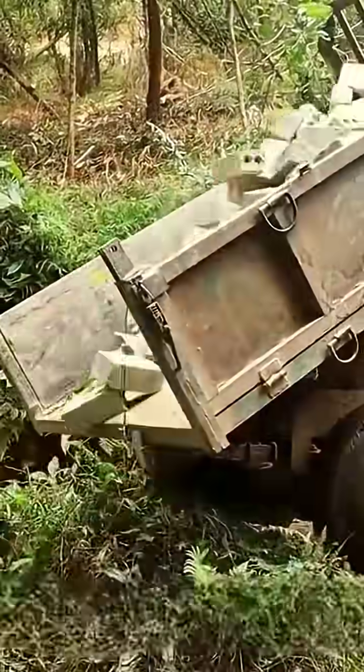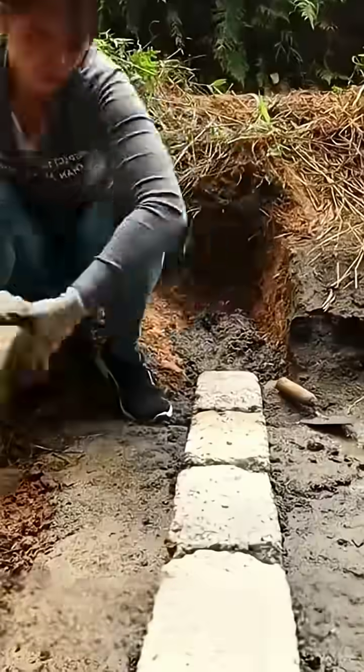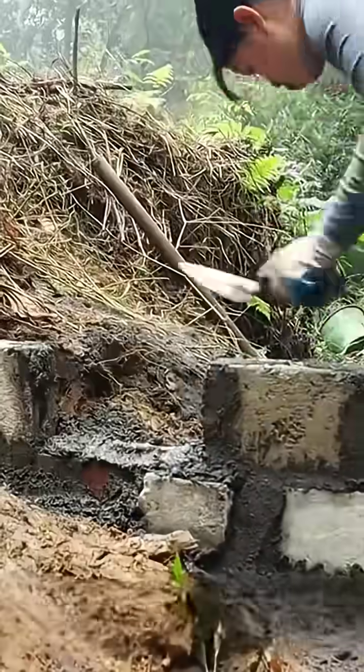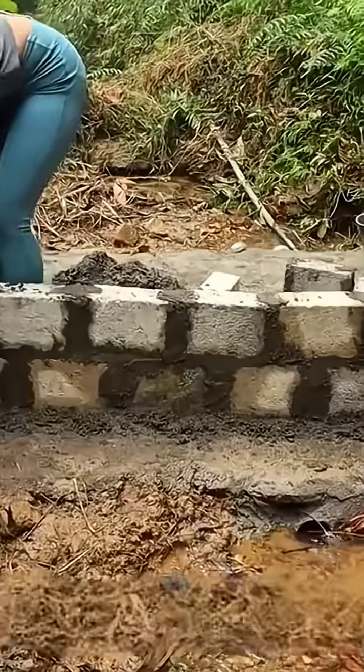Afterwards, he operated a tractor to transport a load of cement bricks, having meticulously planned how to customize this concrete platform to suit his specific requirements. He commenced laying bricks along the perimeter, employing a single brick staggered seam technique to gradually construct upwards. Partway through, he pre-embedded a segment of water pipe on one side, which would serve a crucial role in this particular project.